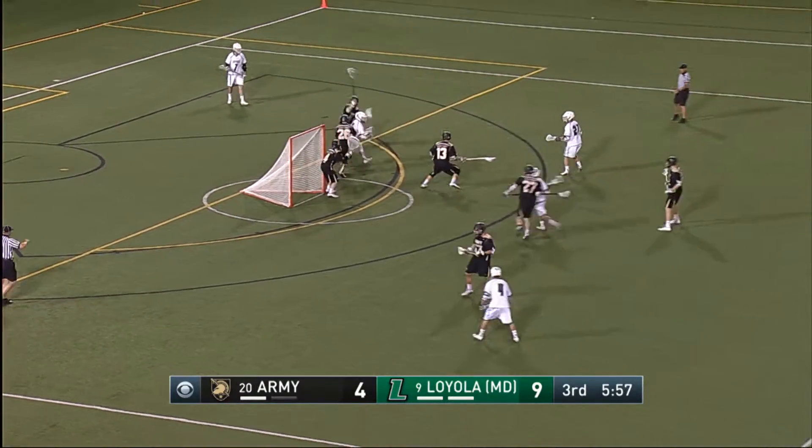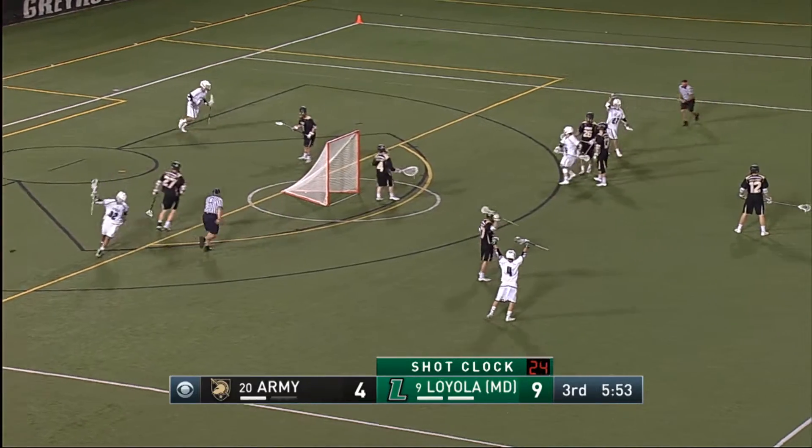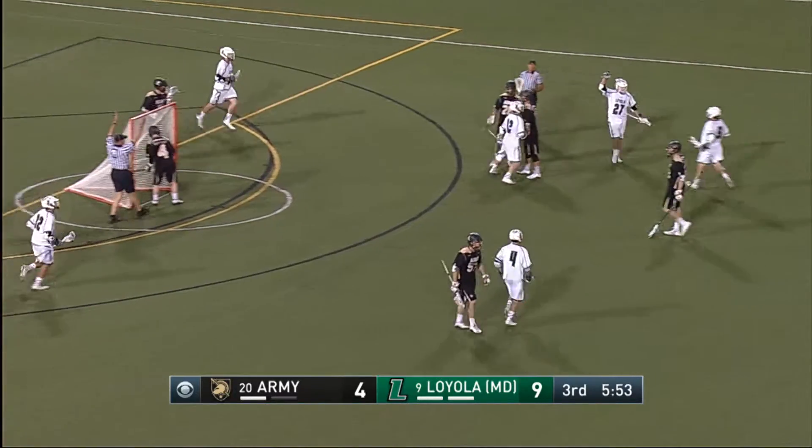Shot blocks on. Chase gives the ball up. Little fake — Haywires ripped another one in! Zach Haywires!